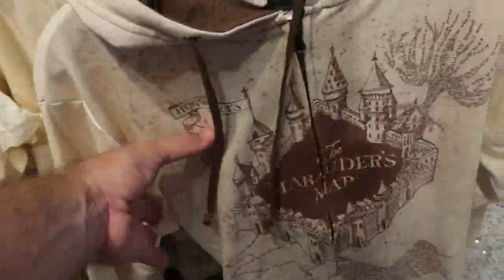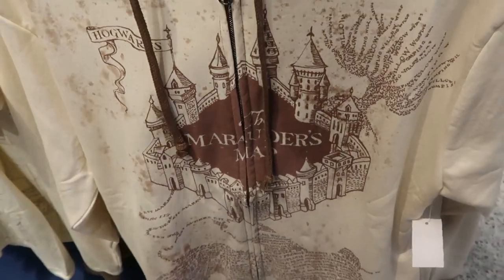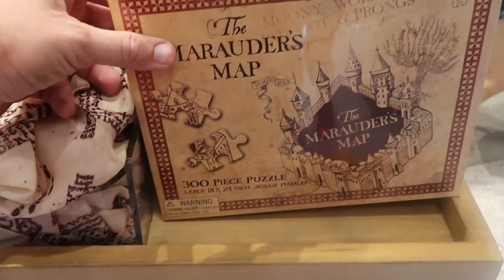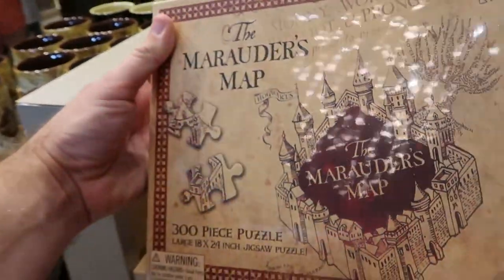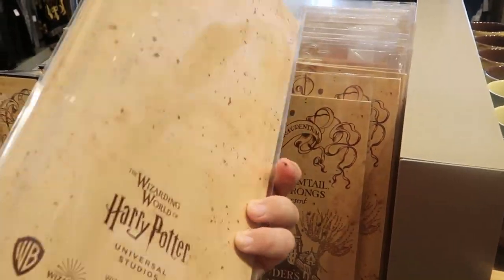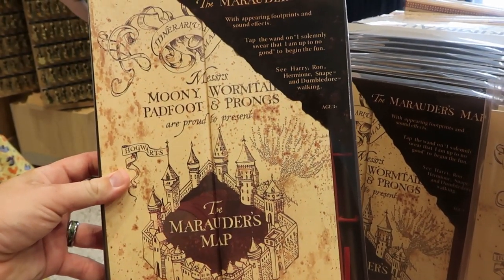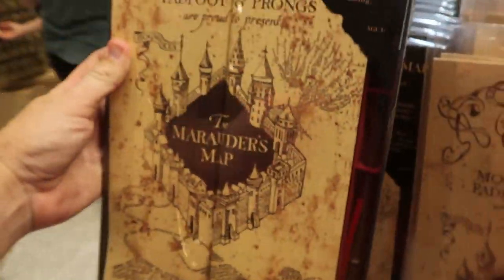They do have a full zip hoodie of the Marauder's Map as well — very soft, very thin, lightweight material — $62 for those. It looks like they have a lot of really nice Marauder's Map sun-activated items — this tank top here is $37, says 'I solemnly swear that I'm up to no good.' They even have a Marauder's Map 300-piece puzzle for $22. And if you'd like to take home your very own Marauder's Map Noble Collection prop — these are the best of quality, they actually open up and come in a nice carrying case — $49.95. They also have a version that comes with a wand: 'Tap the wand on — I solemnly swear that I'm up to no good to let the fun begin!' That whole set is $59.95.